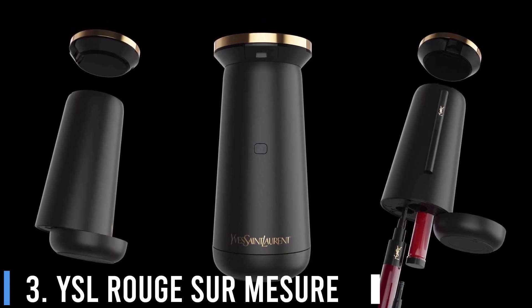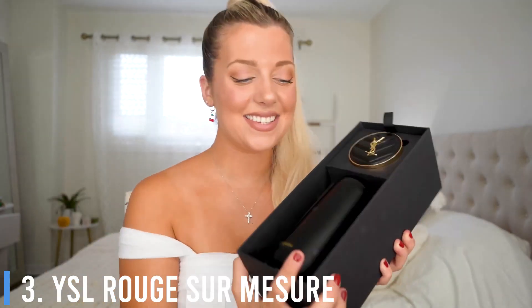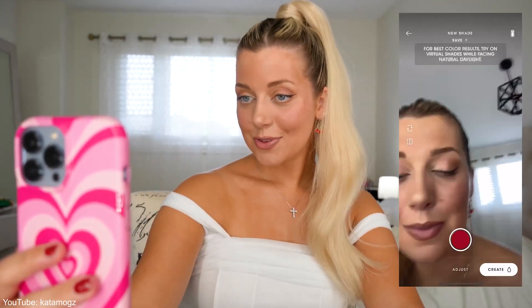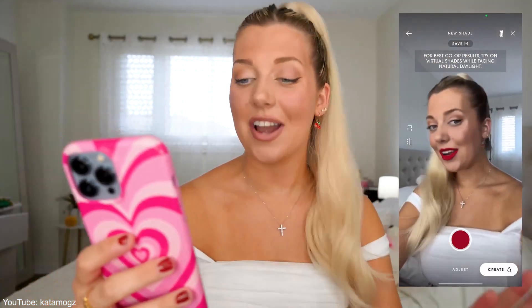Number 3: YSL Rouge Surr Masseur. If you feel like you just can't find the perfect shade of lipstick, good news — you can make your own! Yves Saint Laurent introduced the Rouge Surr Masseur earlier this year to tons of fascination from the beauty vlogging community. The device comes from the same idea as L'Oreal Perso, which was ideated to create custom skincare using AI to analyze each user's skin concerns.